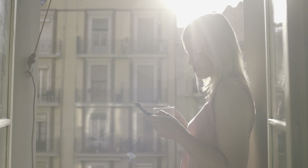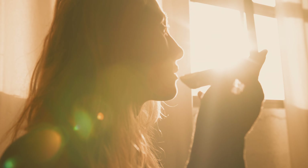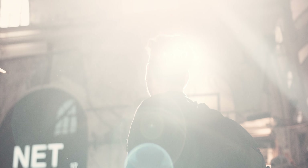Experiment with backlighting, where the light source is positioned behind your subject. This technique can create a halo effect, separating your subject or yourself from the background and adding a visually appealing element to your videos.